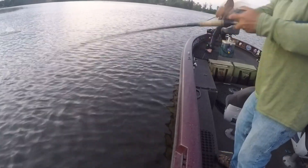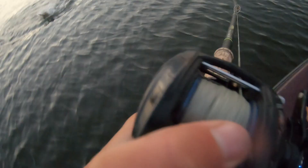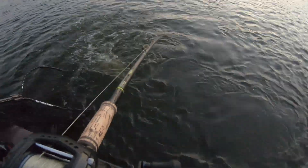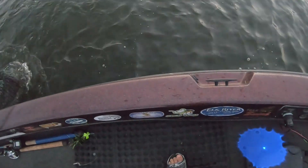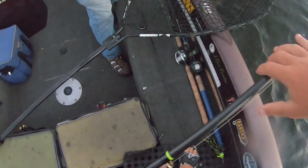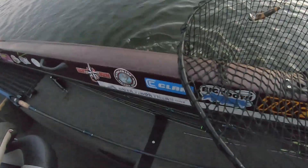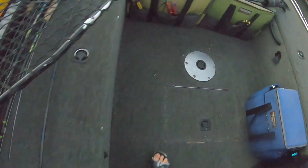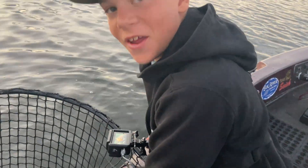Nice. Nice job, fish. Come on — there we go. Oh, the bait's out. It crushed it! Nice musky in the bag. Let's go. Topwater fish — that woke you up this morning. Oh yeah. Nice one, right in there. I like it.